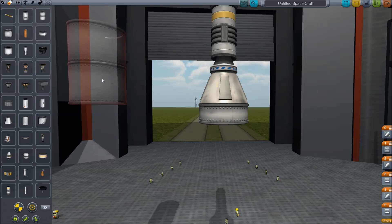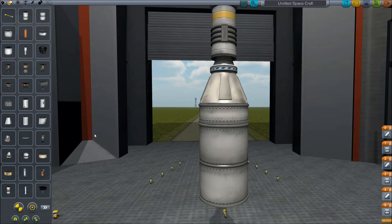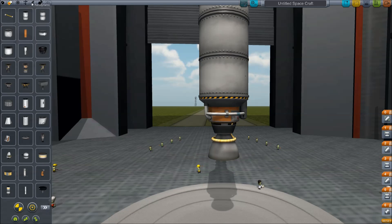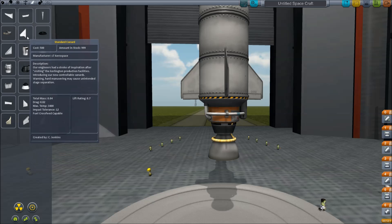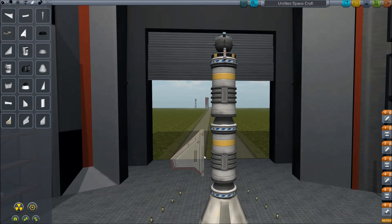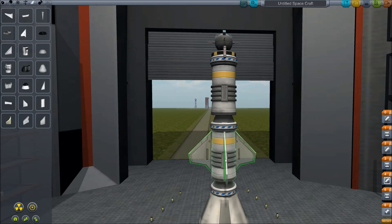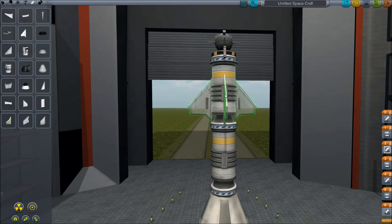So I'm putting on some liquid fuel and a big engine to get up to speed quickly, then slapping on some fins. The actual rocket didn't have top fins, but in KSP it's pretty much essential to have some sort of air control. I probably shouldn't have put them at the very top since they're pretty useless up there, but I decided to try that. I'm going to name it the Explorer One.